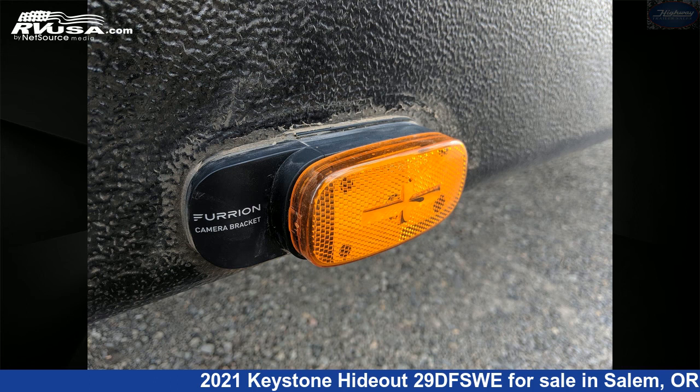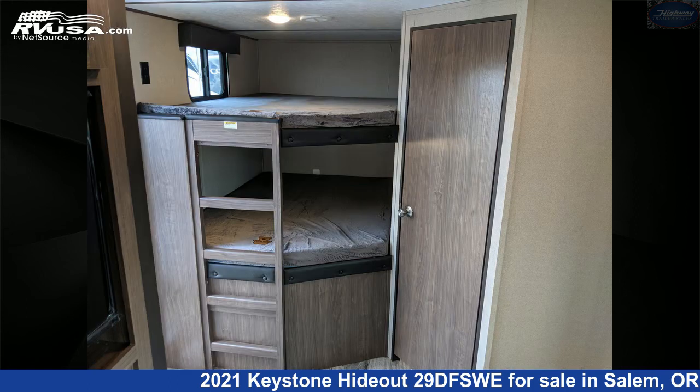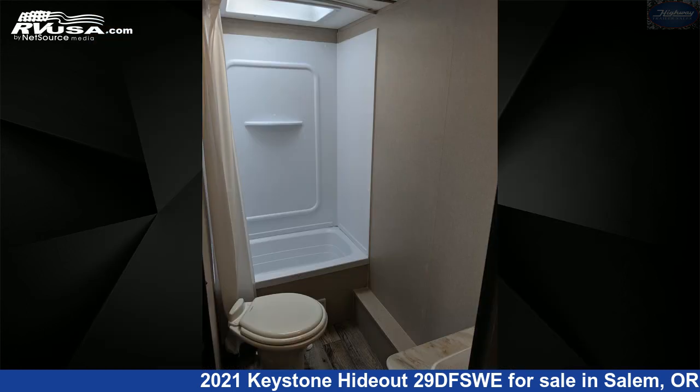The floor plan layout of this travel trailer features bunk beds, bunkhouse, front bedroom, outdoor kitchen, rear bath, two entry/exit doors, and a U-shaped dinette.